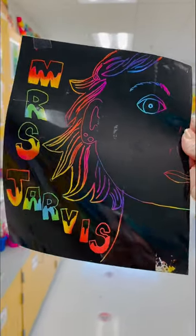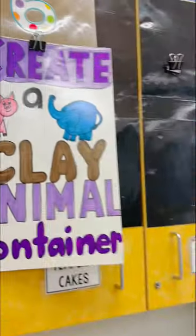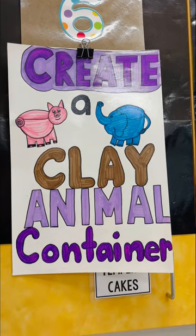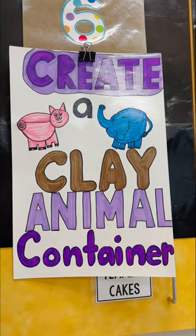Sixth grade is finishing up their stained glass scratch art and they are going to plan out their clay project, which is going to be a functional container of some sort that looks like an animal.